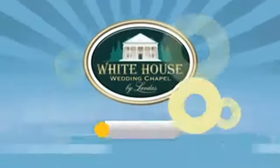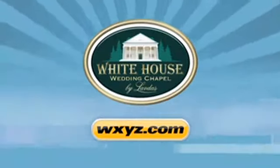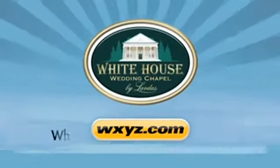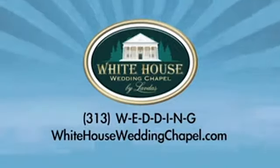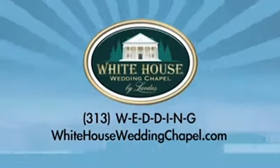What wonderful advice for our viewers. To enter to win that wonderful prize, go to WXYZ.com and look for the White House Wedding Chapel by Labdas logo — you'll find all the details right there. To book your wedding at the White House Wedding Chapel, call 1-313-WEDDING, or go to WhiteHouseWeddingChapel.com.